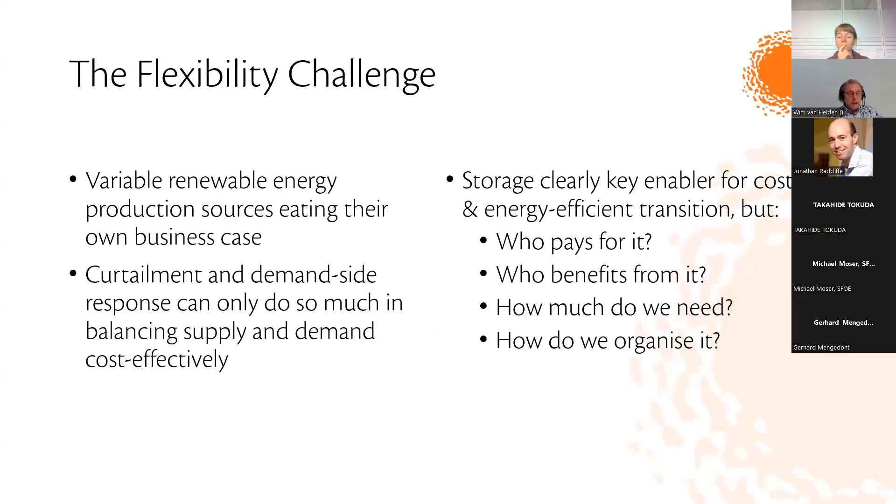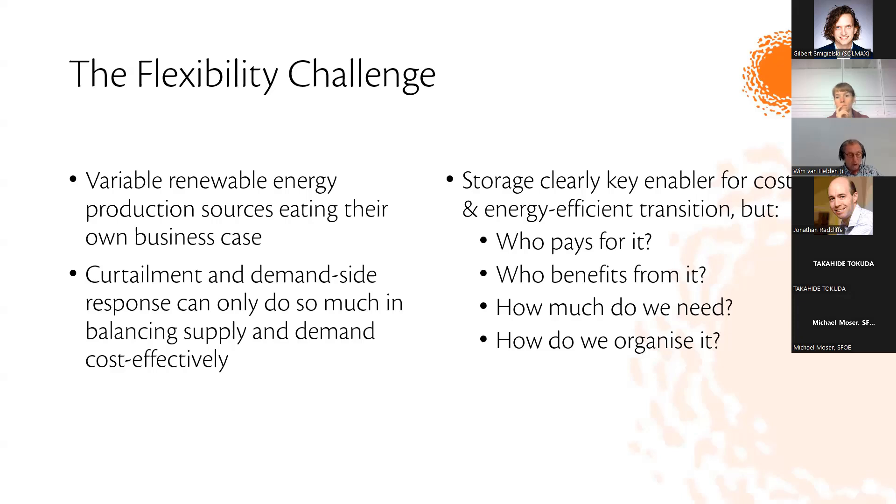There's a flexibility challenge with the energy system — we have more and more variable renewable energy sources and they are being curtailed, making the business cases of these renewable energy sources worse. Demand-side response measures can only do part of the job in balancing the supply and demand of electricity. Therefore storage is clearly a key enabler for a cost- and energy-efficient transition, but the big questions are who pays for storage, who gets the profit, how much do we need, and how do we organize these storage technologies.